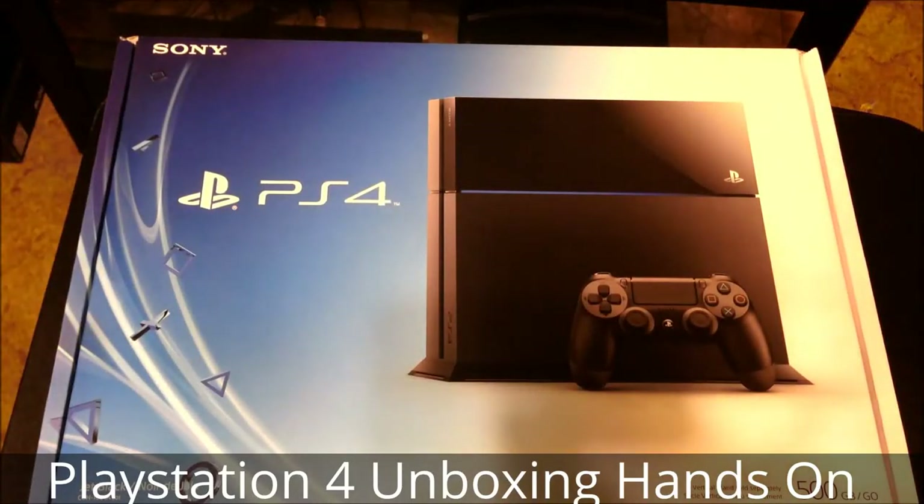Hello guys, this is Brandon. As you can see, this is the video I'm pretty sure many of you guys have been looking forward to, and this of course is the PlayStation 4 unboxing.